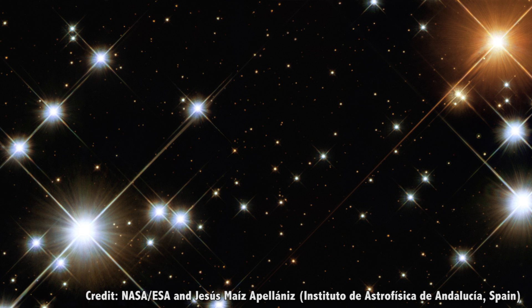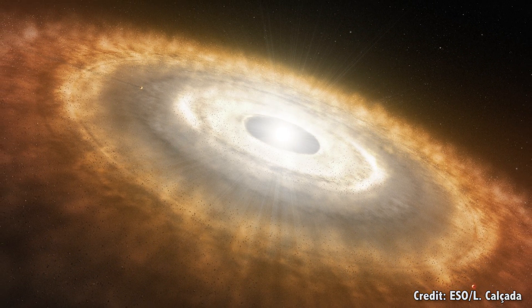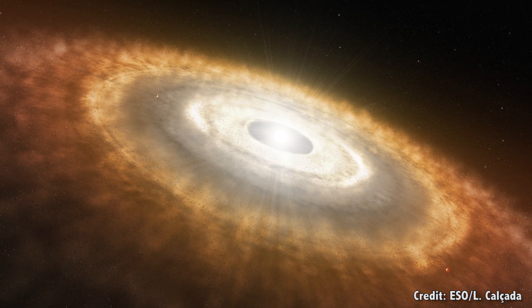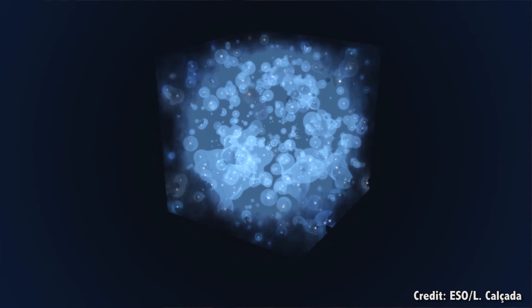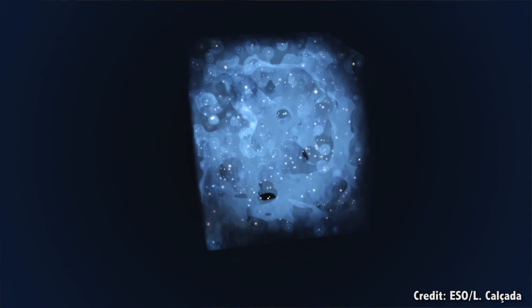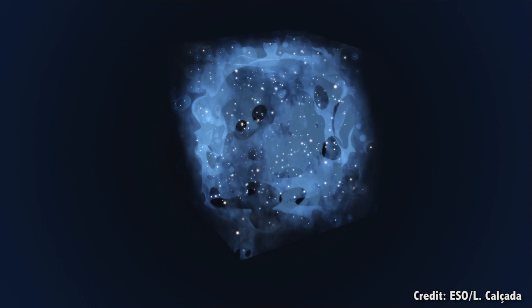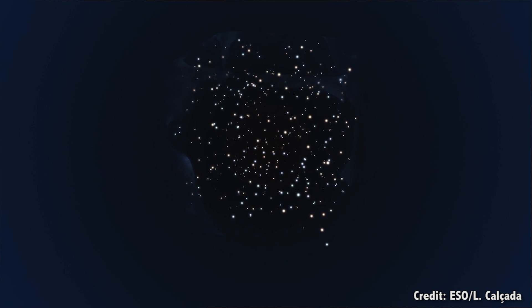The early Universe was hot and awful, and there weren't a lot of the heavier elements that life as we know it depends on. You can't get oxygen without fusion in a star, even multiple generations. Our own Solar System is the result of several generations of supernovae that exploded, seeding our region with heavier and heavier elements. About 10 million years after the Big Bang, the temperature of the Universe was the boiling point of water, and then 7 million years later, it was down to the freezing point of water.